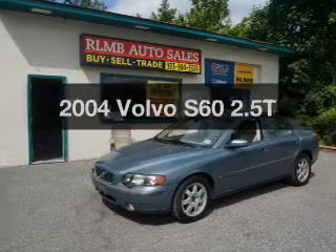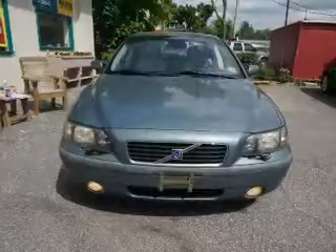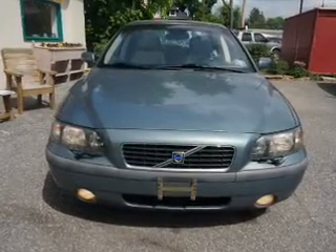Travel the roads in style and comfort in this great vehicle. The powertrain includes all-wheel drive with a reliable engine connected to a smooth shifting five-speed automatic transmission.